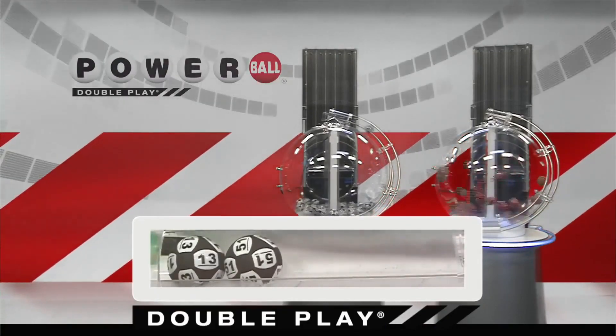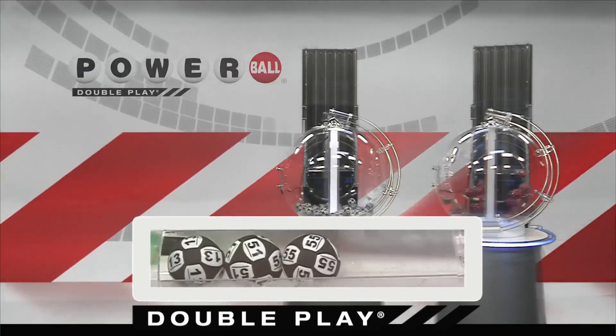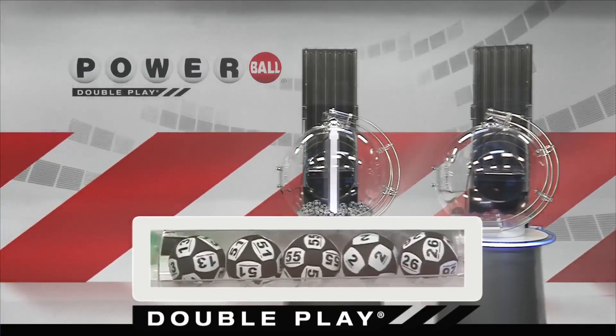Next up tonight, we have 55. Now, that's followed by 2. And we're going to round it out with the number 26.